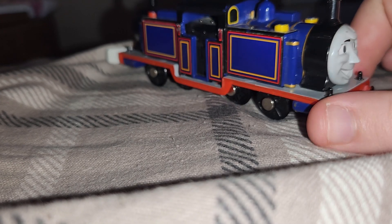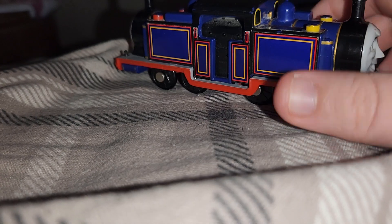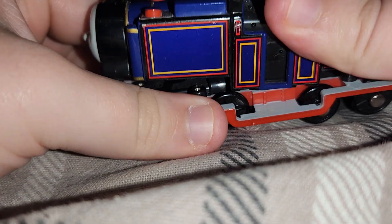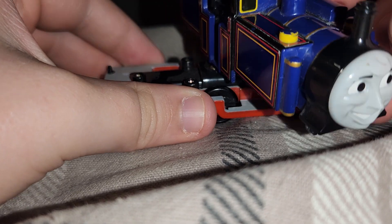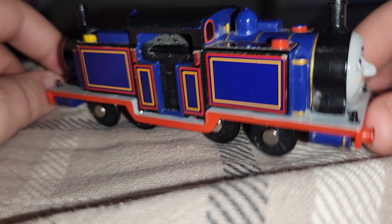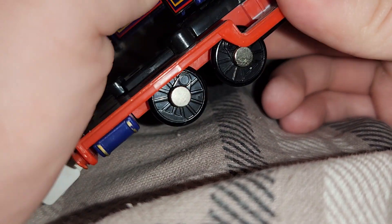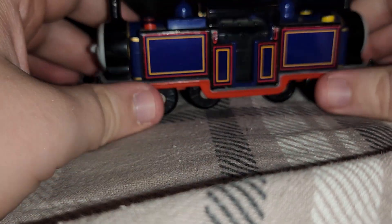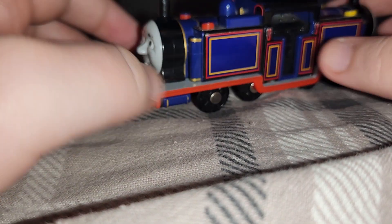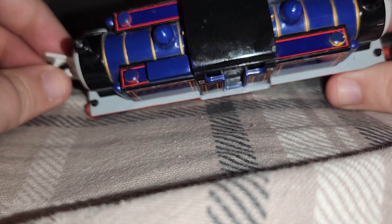It sure is worth getting this engine. So what they can do — they just turn around like this. You just pull this up and then turn it until it can turn 360 degrees.